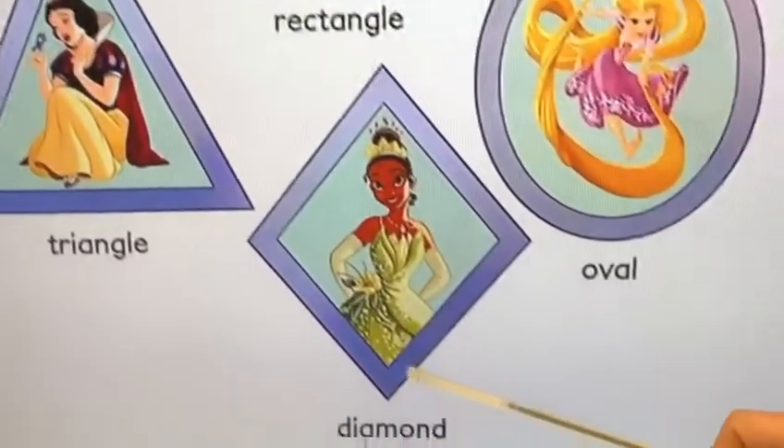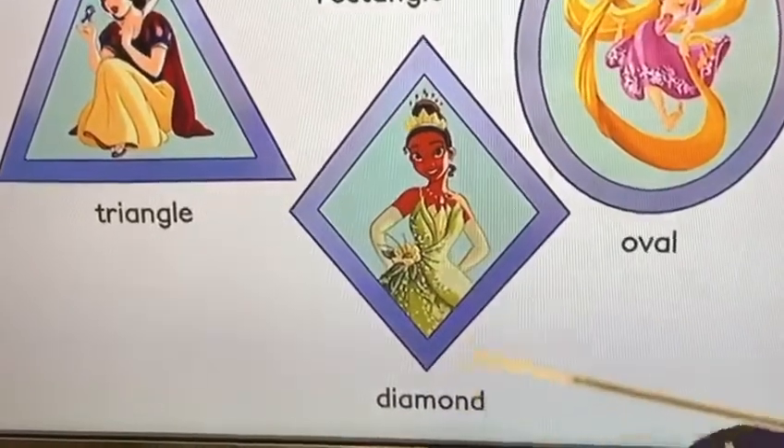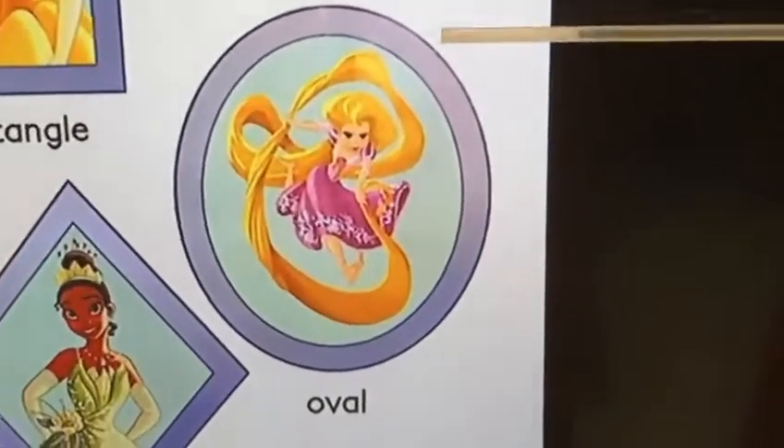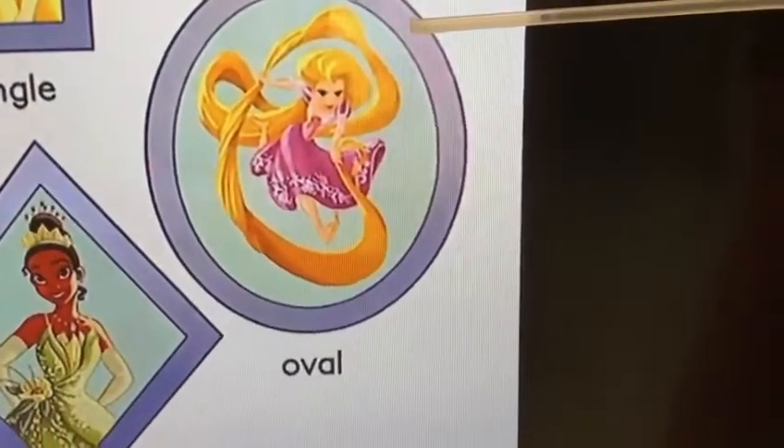This is diamond. Diamond. This is oval. Oval.